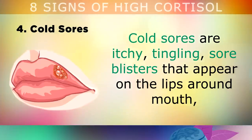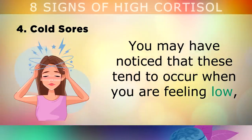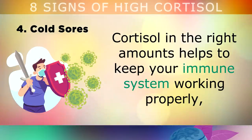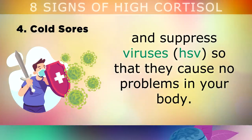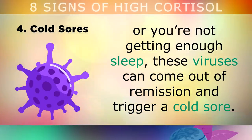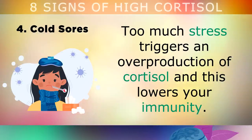The fourth sign of high cortisol is a breakout in cold sores — those itchy, tingly, sore blisters that appear on your lips around your mouth, which can often split and cause pain, especially when you're eating. Cold sores tend to break out when you're feeling low or you've recently gone through some stress. Cortisol in the right amounts helps to keep your immune system working properly and suppresses viruses like the cold sore virus. However, if you've recently had a surge in cortisol because of stress or not getting enough sleep, these viruses can come out of remission and trigger a cold sore. The same thing happens with other infections like cold and flu.